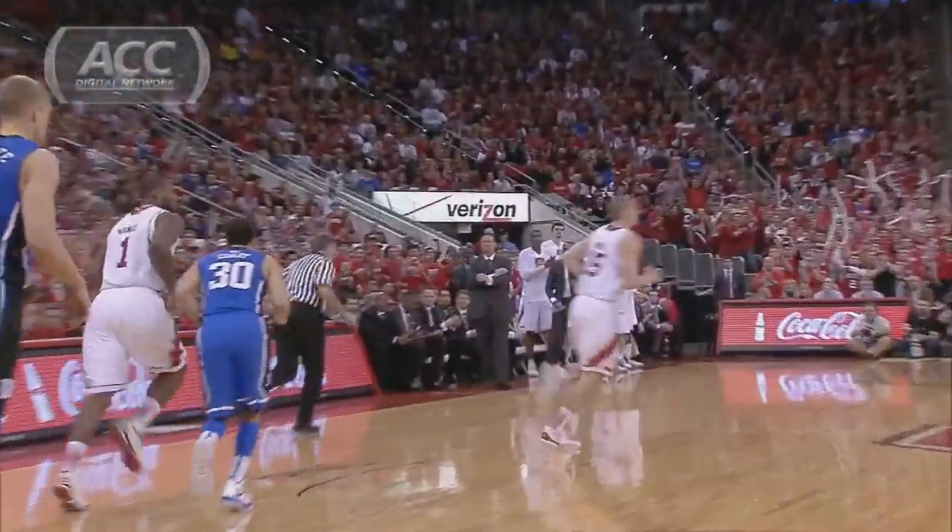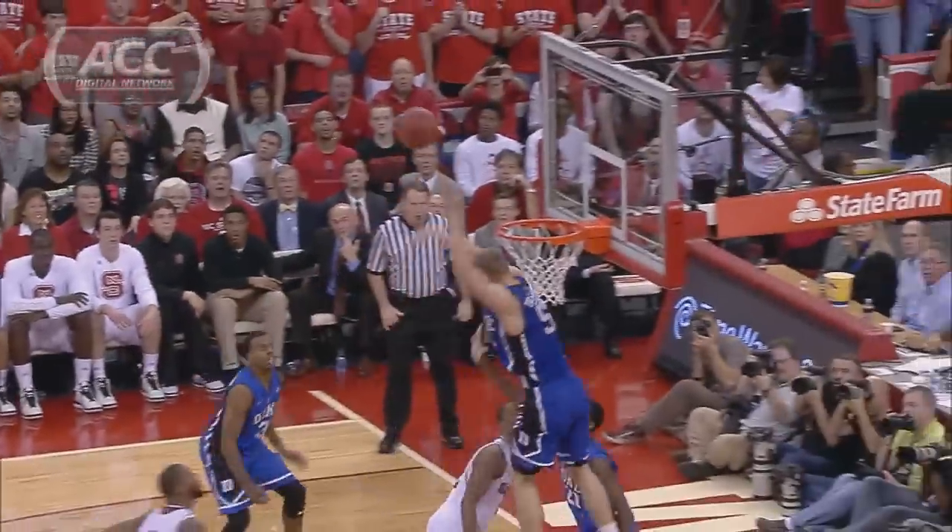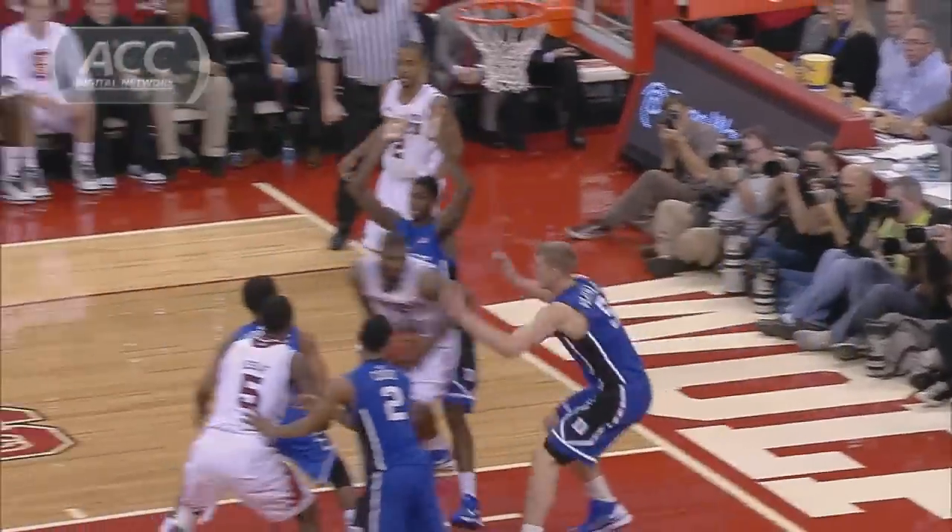Richard Howell knocks down the 12-footer. I think he's one of the key players. How about Richard Howell? That's Howell now, really working.